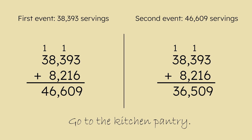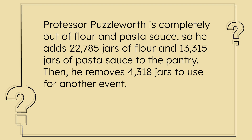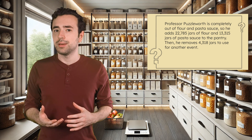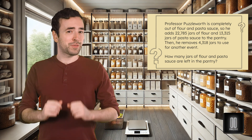The correct answer revealed a phrase: go to the kitchen pantry! Now this is an organized food pantry, but it's a dead end — where could we go from here? Professor Puzzleworth is completely out of flour and pasta sauce, so he adds 22,785 jars of flour and 13,315 jars of pasta sauce to the pantry. Then he removes 4,318 jars to use for another event. We know how many he adds and how many he removes, so we can figure out how many jars of flour and pasta sauce are left. Pause here to solve it on your own first.